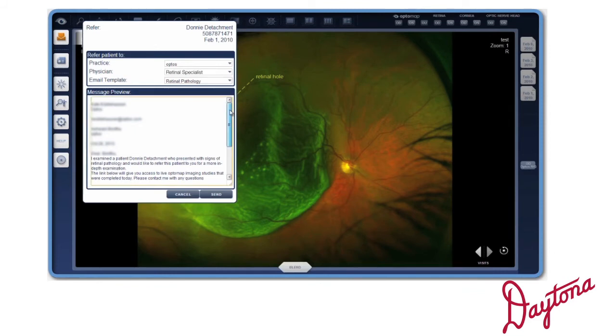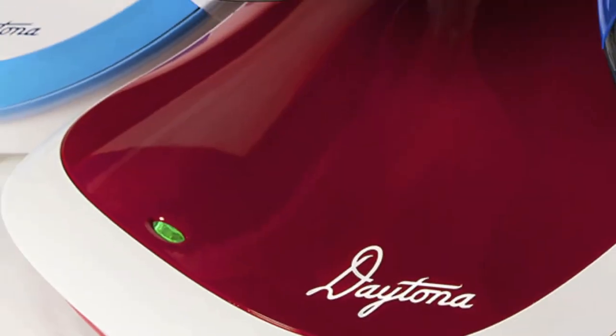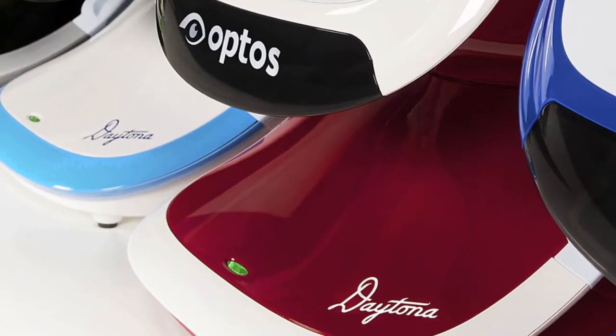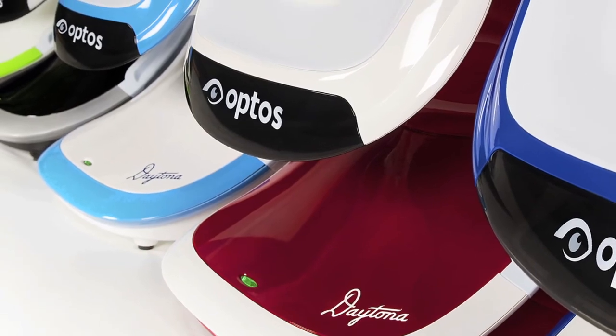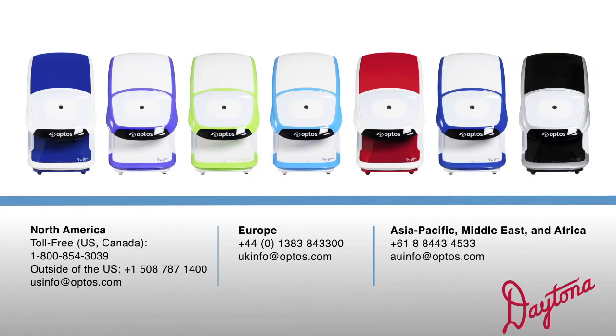Need a second opinion? Click the referral button and a colleague anywhere in the world can collaborate in seconds. With the Daytona, you can have the newest in retinal imaging technology designed with your unique practice in mind, and even choose from a range of different colors. Contact Optos today to find out more about the range of ultra-wide-field imaging devices available to suit any type of eye care practice.